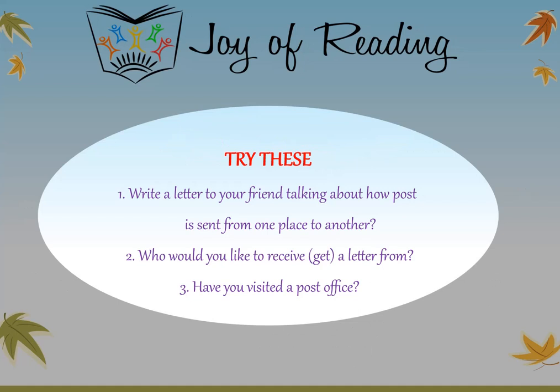Try these questions: Write a letter to your friend talking about how post is sent from one place to another. Who would you like to receive or get a letter from? Have you visited a post office? Thank you!